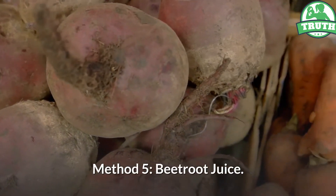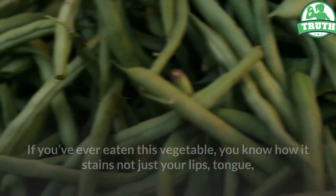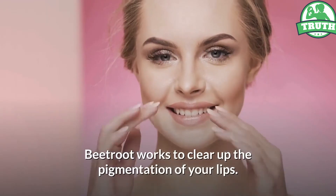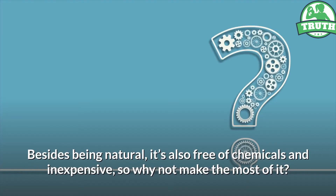Method 5: Beetroot Juice. If you've ever eaten this vegetable, you know how it stains not just your lips, tongue, and teeth a bright pink, but your clothes and fingers too. But that's not all — beetroot works to clear up the pigmentation of your lips. Besides being natural, it's also free of chemicals and inexpensive, so why not make the most of it?